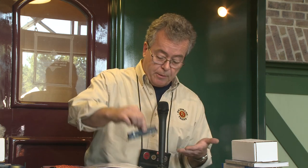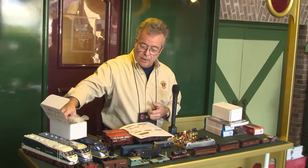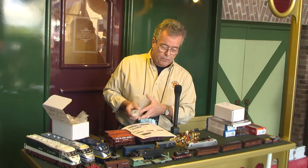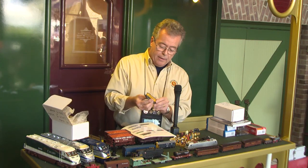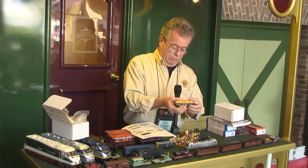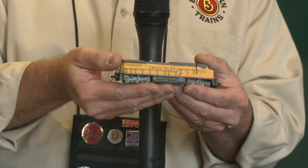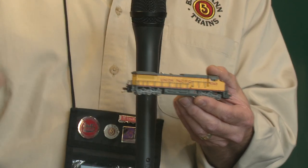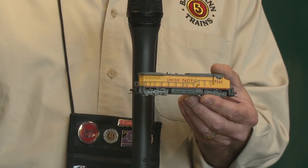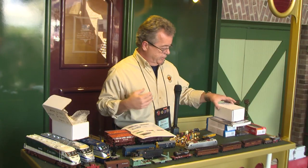We also have a third N scale piece — we're re-releasing the Dash-8 CW with upgraded mechanics and a new drivetrain. This one will also have DCC sound and various road names. So I've got the SD9, the Dash-8, and the consolidation as my three newest N scale pieces.